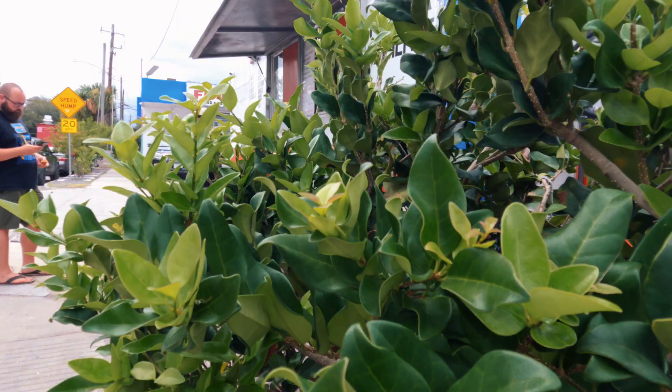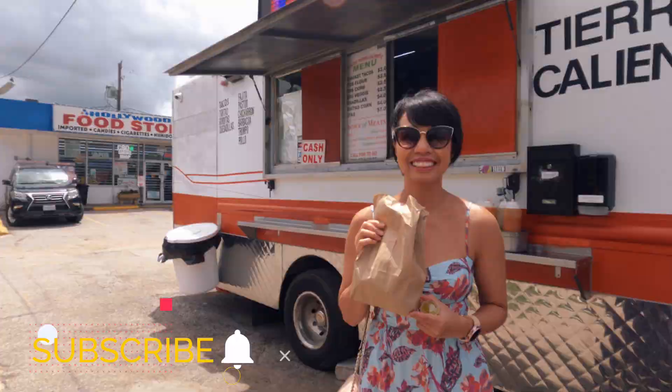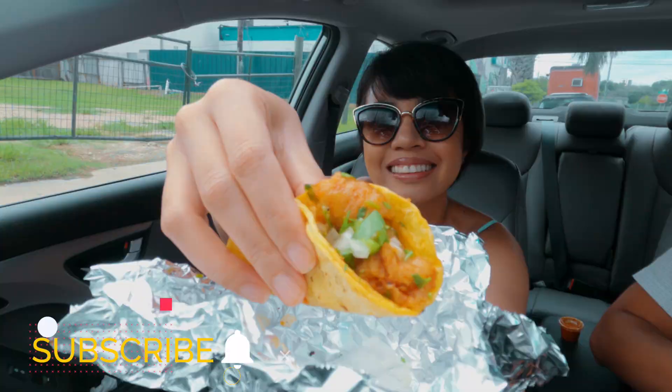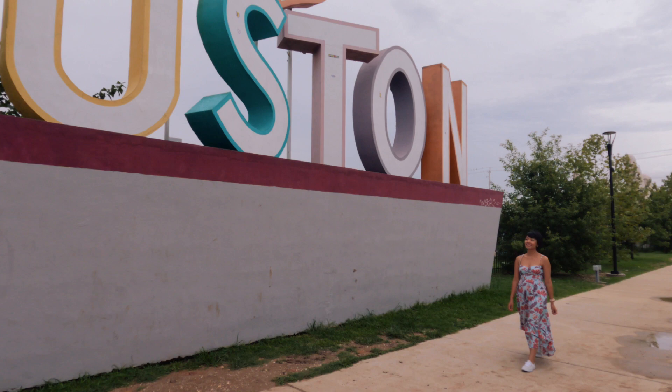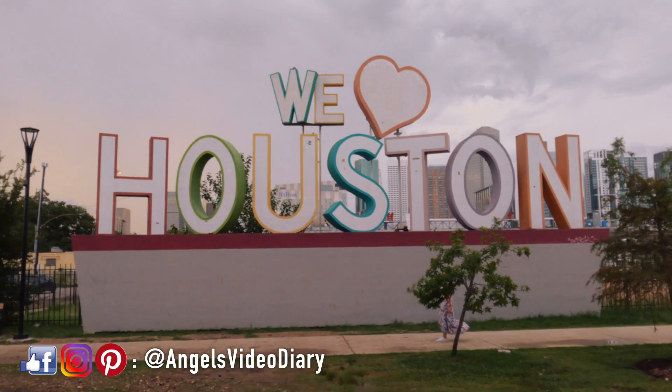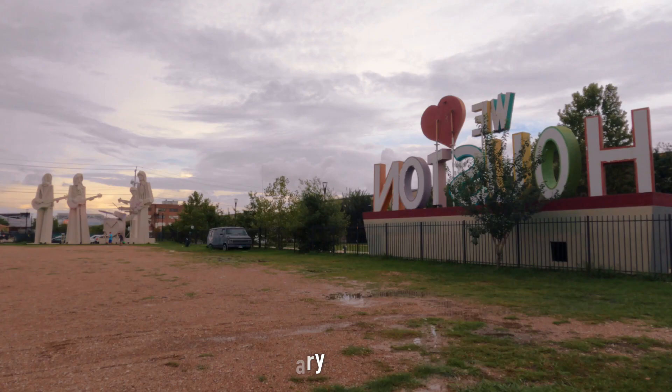I hope I was able to inspire you to visit Houston. If you have any questions or suggestions, make sure to add them in the comment box below. If you haven't subscribed, click the subscribe button and hit the notification bell so you'll be notified whenever I post new content. You can follow me on social media at Angel's Video Diary, and subscribe to my blog at myprofilepages.com. Thank you so much for watching and see you next time.